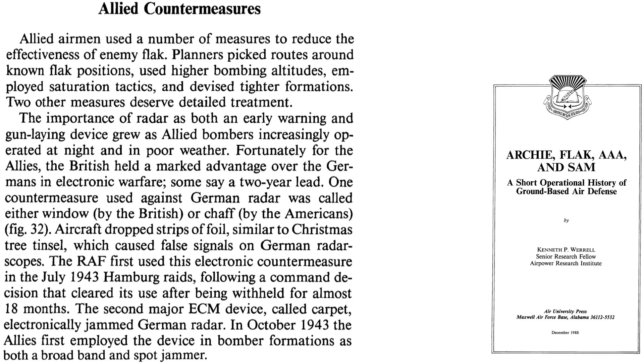As discussed on this page from a 1998 Maxwell Air Force Base report titled Archie, Flak, AAA, and SAM, countermeasures include bombers routing around flak positions, flying at higher altitudes, saturating the target area, and flying with tighter formations. These flak avoidance methods will be discussed in a future video.